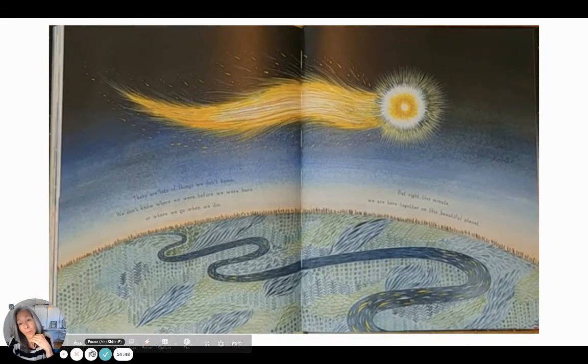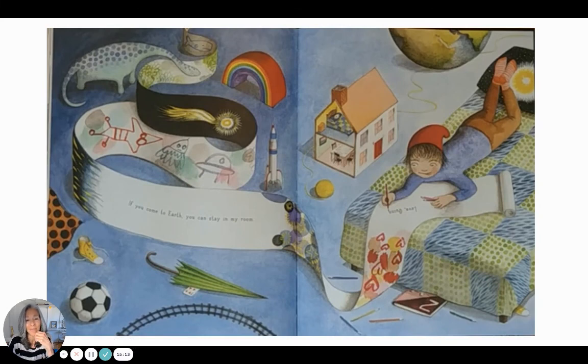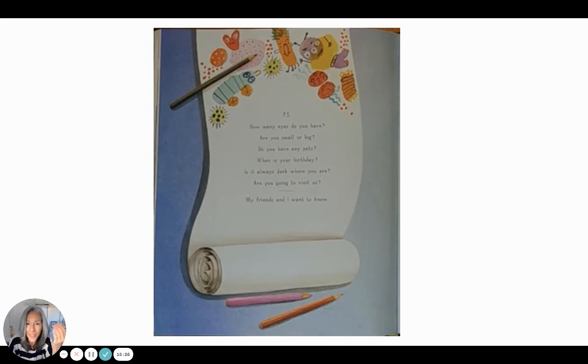There are lots of things we don't know. We don't know where we were before we were here, or where we go when we die. Some people have an idea, but right this minute we are here together on this beautiful planet. If you choose to come to Earth, you can stay in my room. P.S. — How many eyes do you have? Are you small or big? Do you have any pets? When is your birthday? Is it always dark where you are? My friends and I want to know.